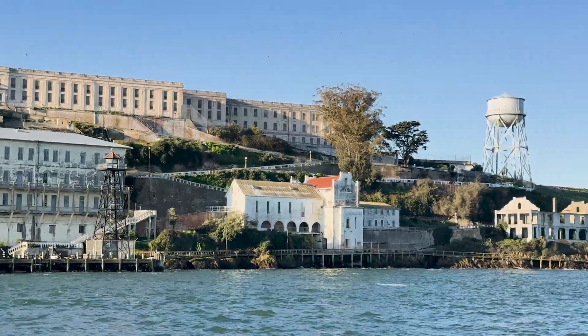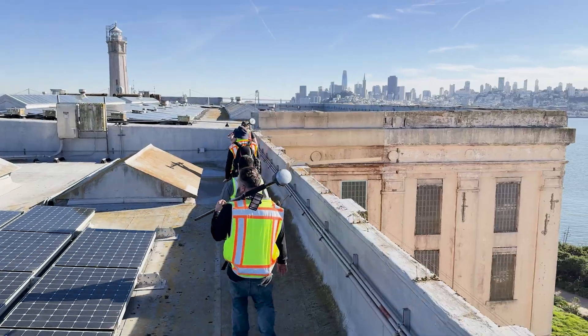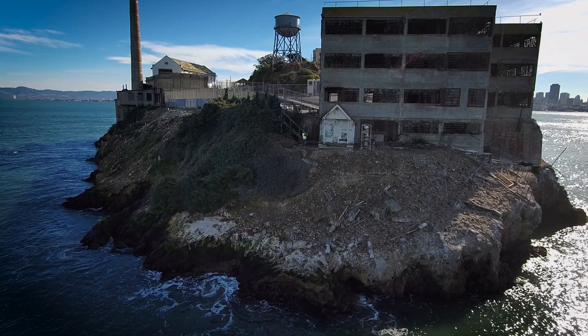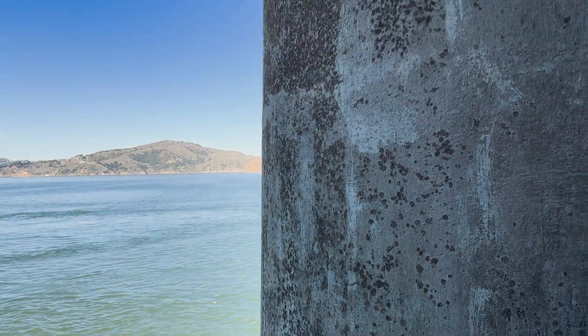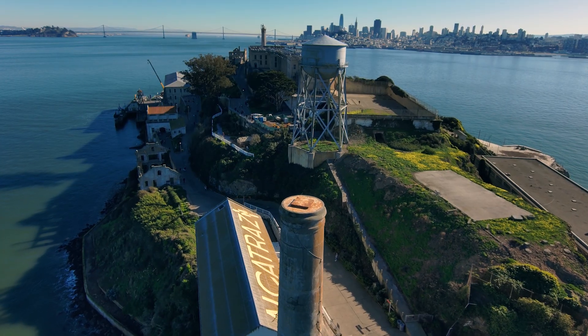Essentially, I was asked to create a digital twin of Alcatraz, inside and out. It was all about sea level rise and climate change. The Park Service was very keen to establish a single source of truth that they could then use to compare future surveys to monitor change.